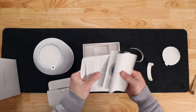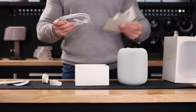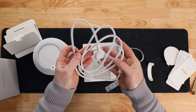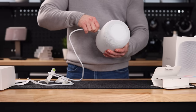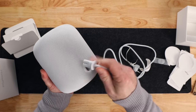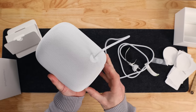In the box we find the HomePod itself of course, some documentation, no Apple stickers — I know some of you will find that important — and we have a separate braided cable. Emphasis on separate, because as you may remember the previous HomePod came with a non-removable cable, which I've always found a strange design choice, especially since you might want to route the cable through a desk or a cupboard.